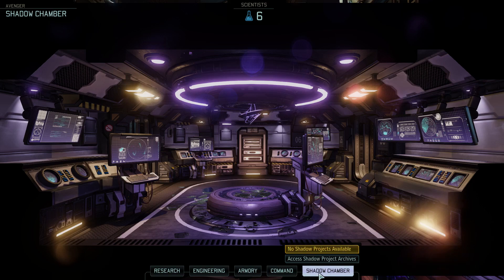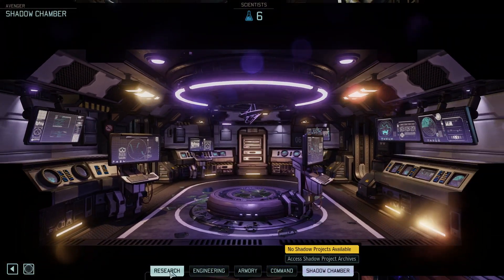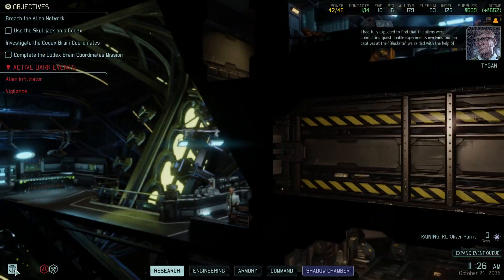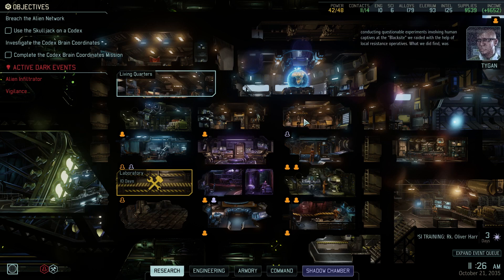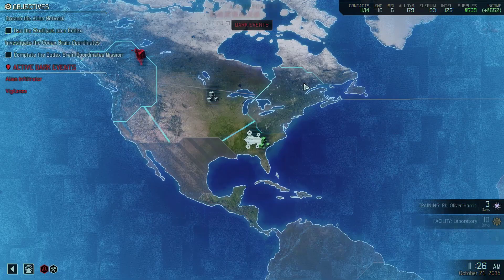Fucking hell. Alright, we have no projects remaining for that - no research to do right now. I had fully expected to find that the aliens were conducting questionable experiments involving human captives at the black site we raided with the help of local resistance operatives.